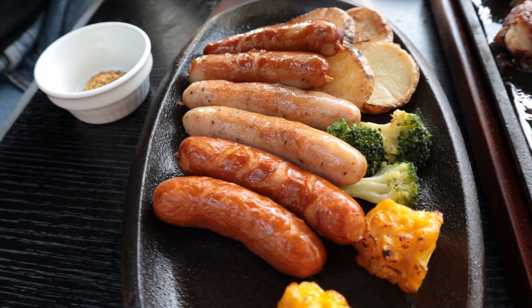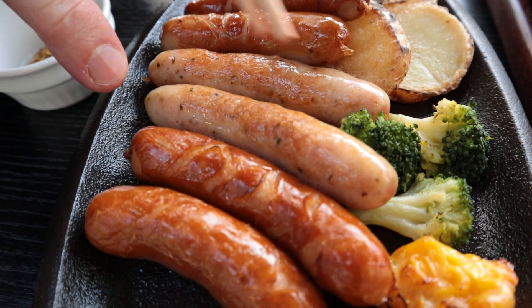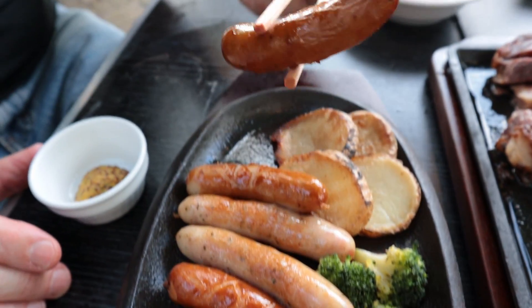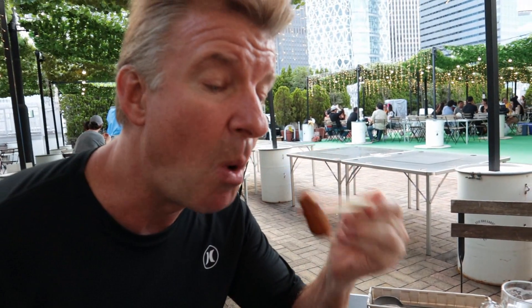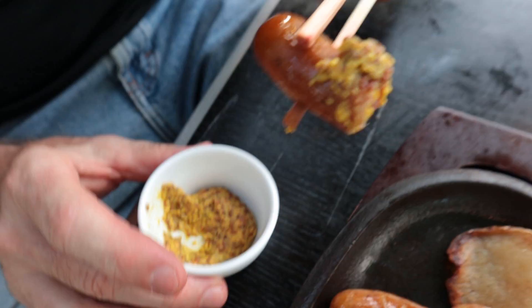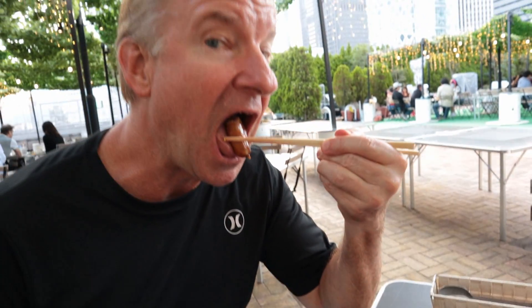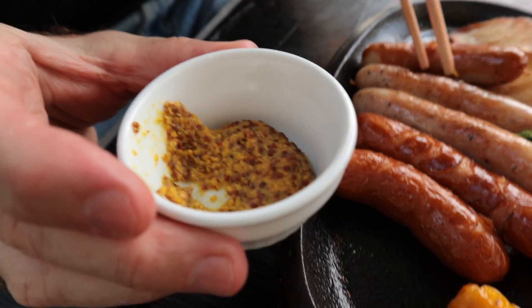It's time for the sausage platter. There's three different types here — looks like the standard, and then these are herbal sausages, and then spicy perhaps. Let's give it a go. It's good — pork sausage. Let's go again with hot mustard. Nice, adds a bit of kick. Japanese mustard is very hot, be careful, don't use too much.